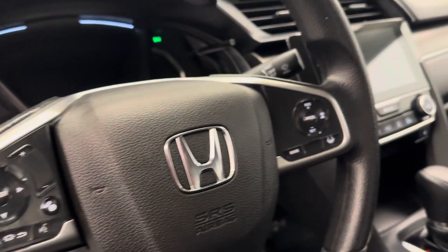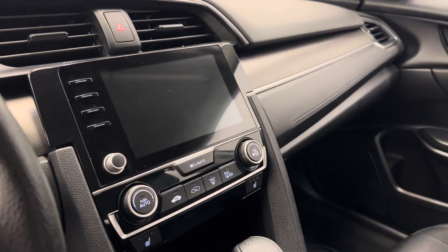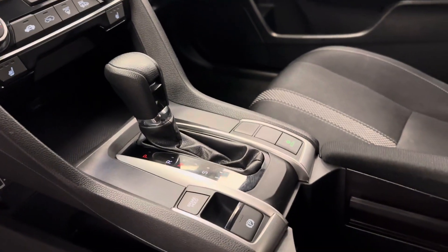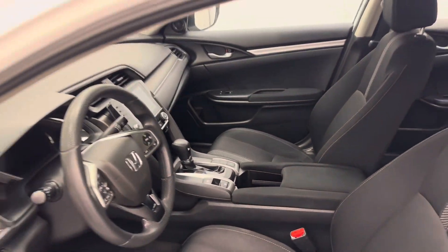Tilt and telescoping steering, cruise control, hands-free communication and audio controls, infotainment system with Android Auto and Apple CarPlay, climate control with AC, heated seats, eco controls, electronic park brake, and our interior color is black.